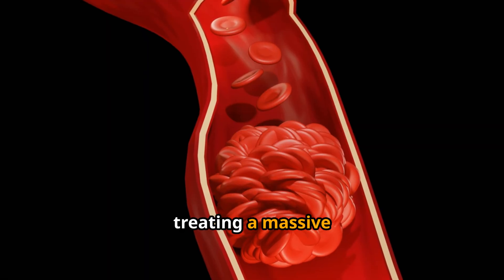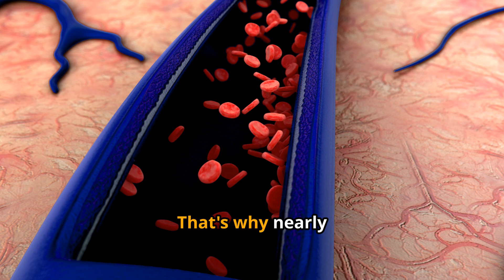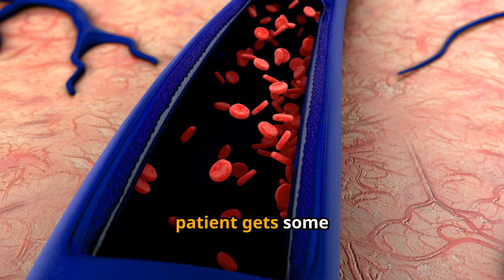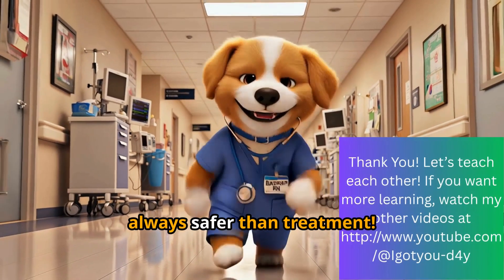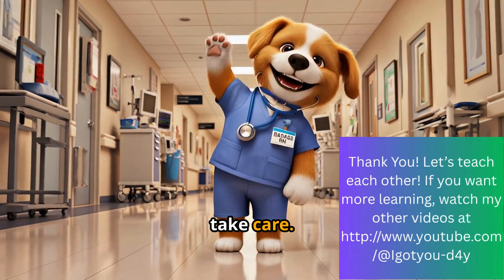A little prevention now is safer than treating a massive clot later. That's why nearly every hospital patient gets some form of clot prevention, even if they look like they don't need it. Prevention is always safer than treatment. Thank you for watching. Take care.